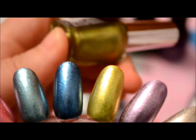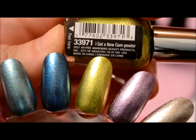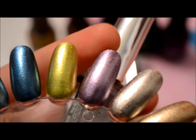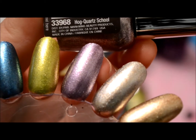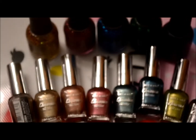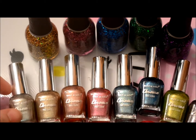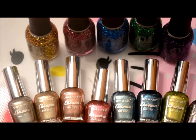And then this green pewter color is called I Got a Computer. Really cute. And then this purple one right here is called Hog Quartz School. Really cute. They were actually $3.99 each. I really debated on getting them, but they were limited edition so I felt like I had to. But yeah, I got those.